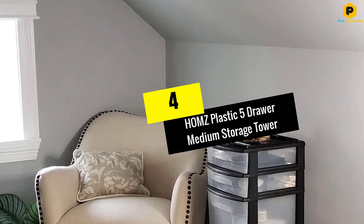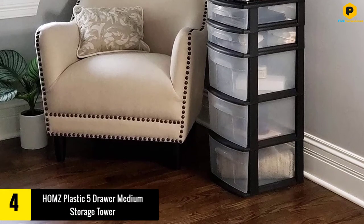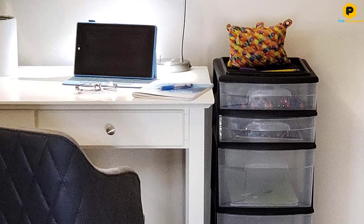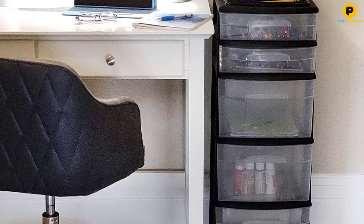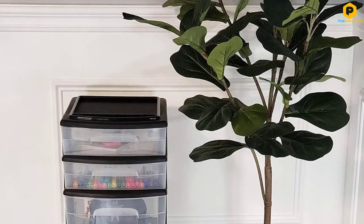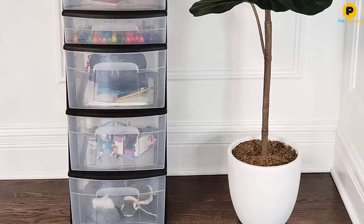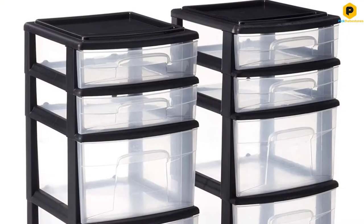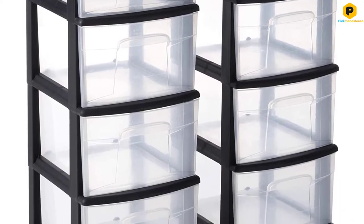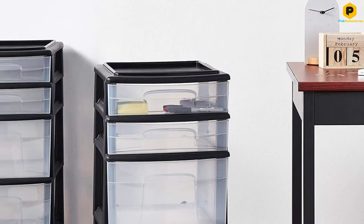Moving on at number 4, we have the HOMZ Plastic 5-Drawer Medium Storage Tower. This plastic organizer by HOMZ arrives in a set of two. Each unit offers 5 drawers of different sizes. Therefore, whether your stuff comprises small or large supplies or both, you will have an excellent drawer for them. All the drawers have the same length and width — 12.31 and 9.92 inches respectively. However, the difference in size comes in the height. Larger drawers boast a height of 6.85 inches while those intended for smaller accessories stand only 3 inches high.